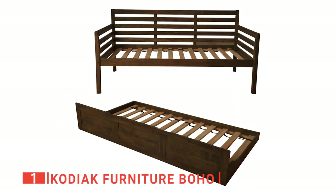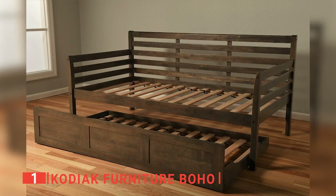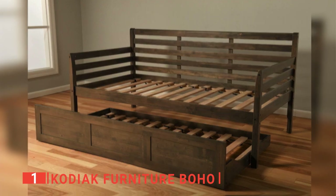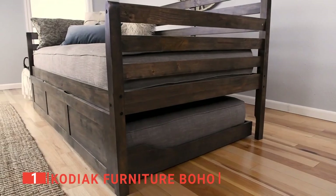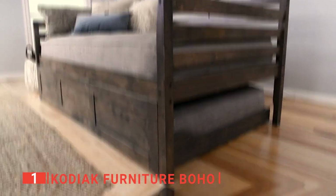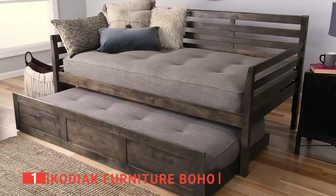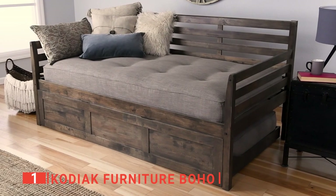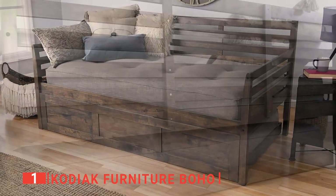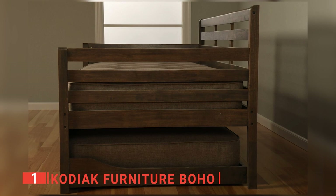Finally, our top trundle bed is the Kodiak Furniture Boho. Kodiak Furniture is well-known for offering the highest quality products inspired by nature, designed for comfort, and created with your everyday living needs. This boho daybed features solid hardwood finished with oil-based polyurethane for utmost durability. The mattress and padding are made of natural fibers that breathe better than traditional foam. The trundle has two large split wheels for easy transport and the comfort features a flocked top and padded seat cushion to provide firm support. Also included is a sturdy metal base with a rubber pad for added protection.